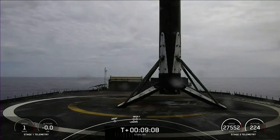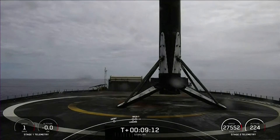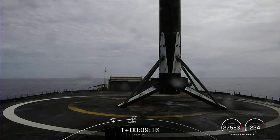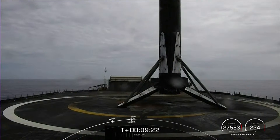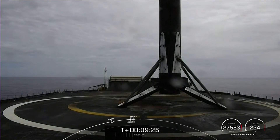Nominal orbit insertion. We just heard that call as well for nominal orbital insertion of our second stage and our Starlink satellites. With confirmation of successful first stage landing and good orbit from our second stage, that wraps up our coverage for now. Be sure to check our social media for confirmation of Starlink deployment.